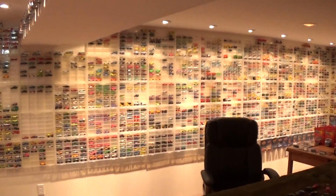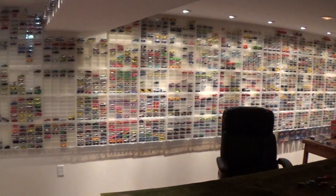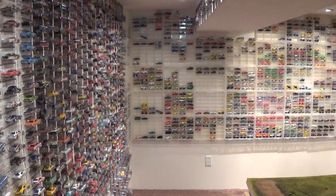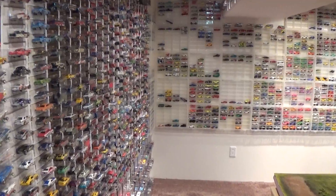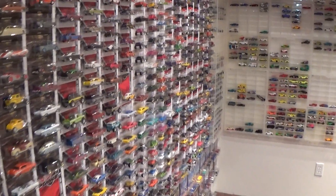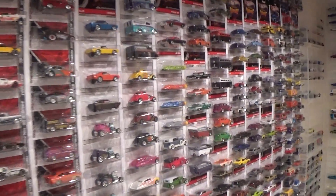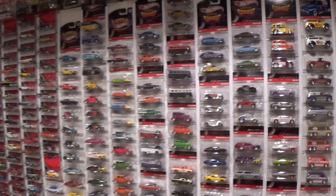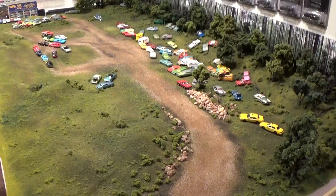Welcome 1/64 scale die cast collectors to the Hot Wheels room, aka the Hot Wheels Museum. I don't just have Hot Wheels in this room, but it is definitely the main feature, including this packaged complete collection of various series cars over the last few years.